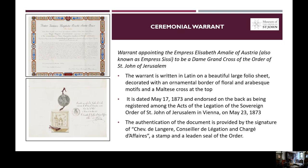The next item in our exhibition is a warrant appointing the Empress Elizabeth Amélie of Austria, also known by her nickname Empress Sissi, to be a dame grand cross of the Order of Saint John of Jerusalem. As you can see, the warrant is written on a large folio sheet, decorated with an ornamental border of floral and arabesque motifs and the Maltese cross at the top. It is dated May 17, 1873, and endorsed on the back as being registered among the Acts of Delegation of the Sovereign Order of Saint John of Jerusalem in Vienna.